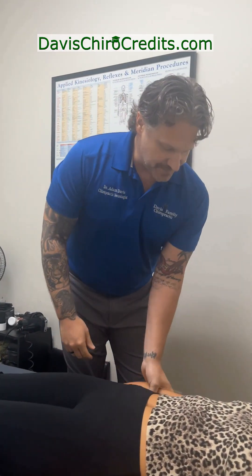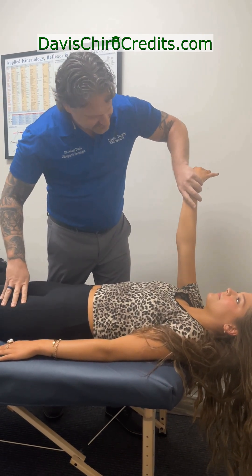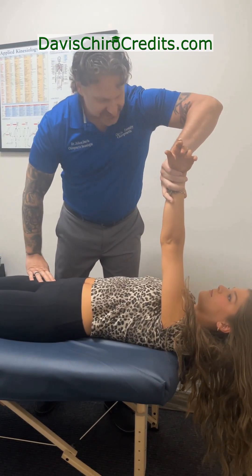Anytime we are dealing with energy, we want to look at the liver. So we're going to test some liver-related muscles. The pec major sternal is related to the liver — press towards my nose, good, press towards my nose, good.